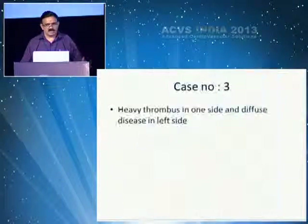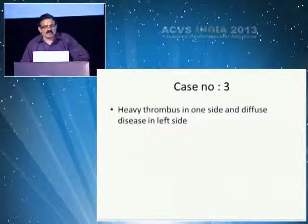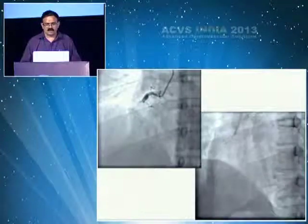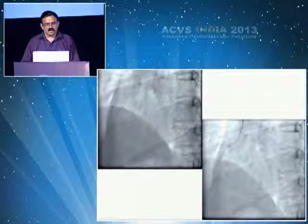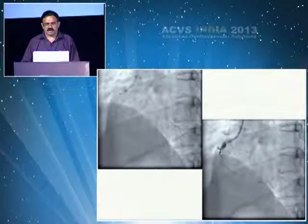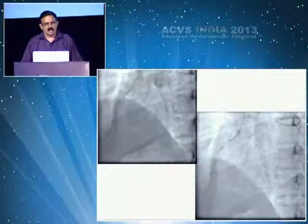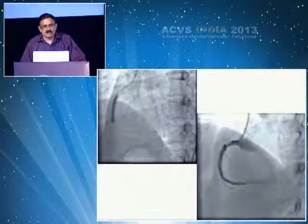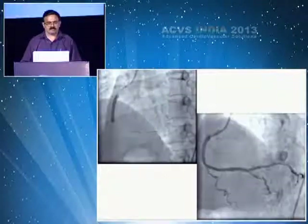The third case had heavy thrombus on one side and a diffuse lesion distally. Thrombus could not be aspirated. Even after aspiration attempts and deep catheter seating, there was no improvement. Direct stenting ended with a good result.